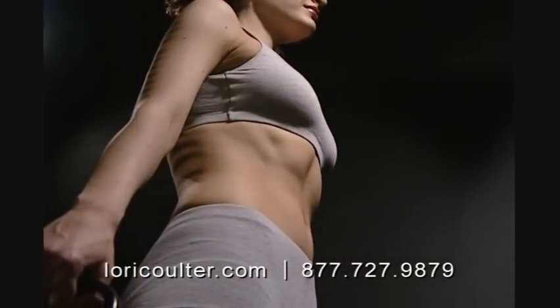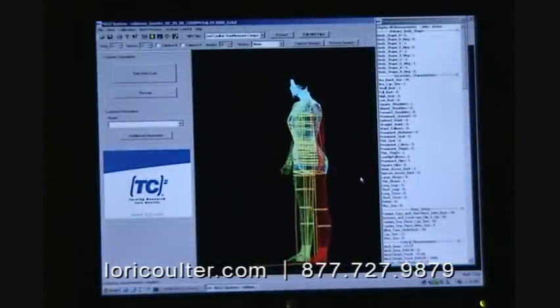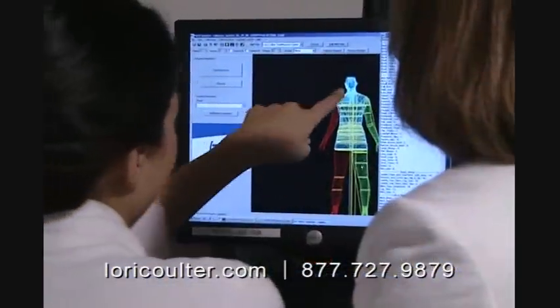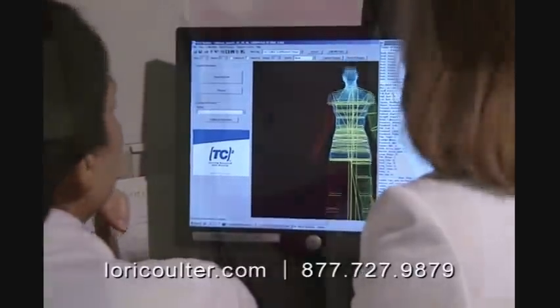Each client wears her own light-colored undergarments and is provided a robe to walk to and from the scanner. The body scan produces a true-to-scale 3D body model capturing 140 measurements that are used for body shape analysis, style recommendations, and to create the pattern for their made-to-order swimsuit.